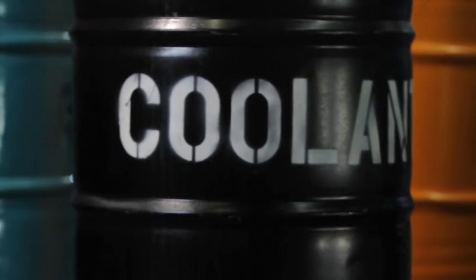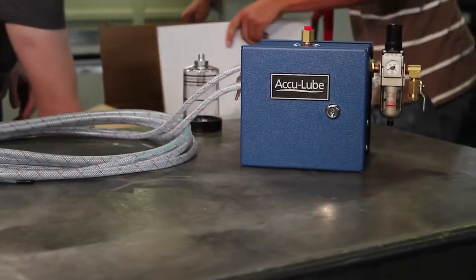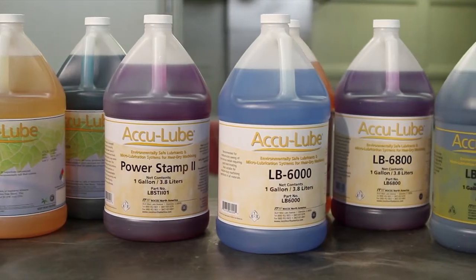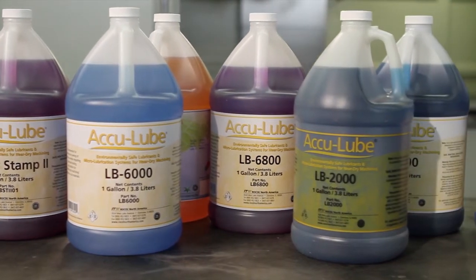Your success is measured by your bottom line — are you diluting your profits with flood coolant? With performance superior to flood coolant in most applications, Acculub is a minimum quantity lubrication, or MQL, system that consists of an applicator and lubricants for near dry machining. Acculub's cutting fluids are natural vegetable oil with high-tech additives to provide superior lubrication.